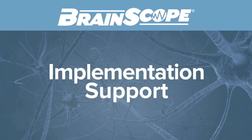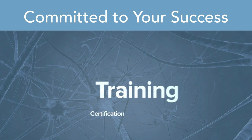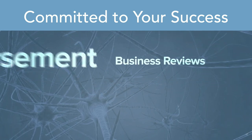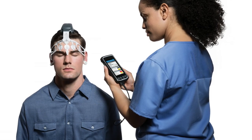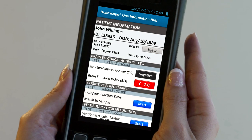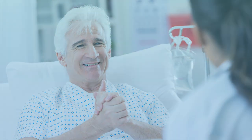Brain Scope will provide you with everything you need to ensure a successful implementation. Because at Brain Scope, we believe that your success is our success, and together we can offer critically important patient care needed in your community. Brain Scope One brings unparalleled benefits to brain injury assessment through the power of modern technology, providing comprehensive and objective data to help make more confident clinical diagnoses. Bring the power of rapid, objective, and accurate assessment for your head injury patients to your emergency department with Brain Scope One.